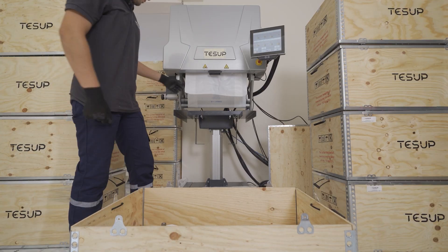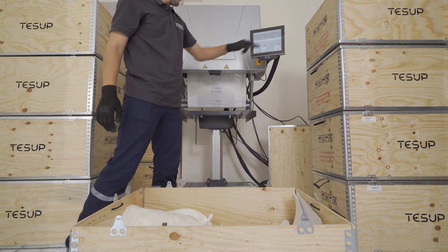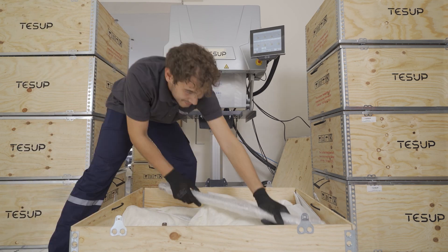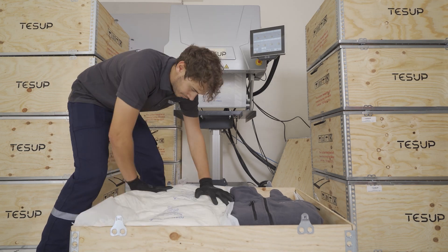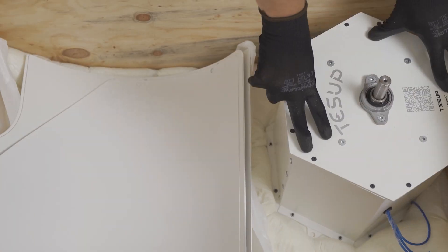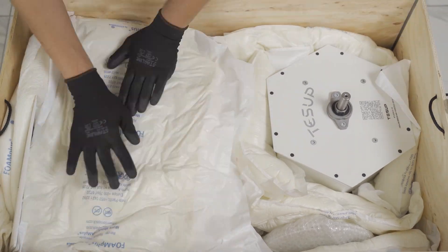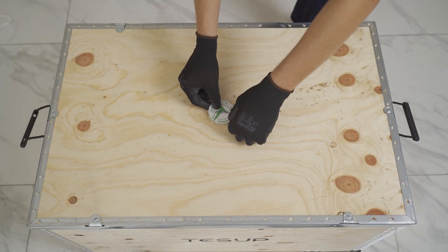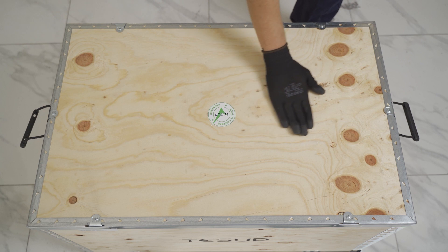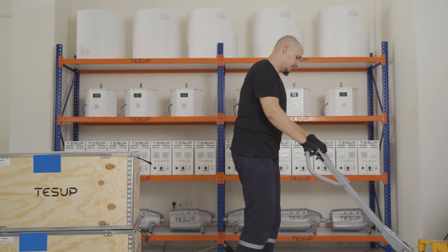The third step is the packaging process. In order for you to receive the best products without any damage, we take great care about the packaging of our products. We utilize plywood boxes, which avoid a lot of damage that you could have with regular boxes. Also, we use the foam machine. The foam machine produces foam that is specially shaped to fit our products and prevents them from moving inside the box, so you'll be sure that you will receive your product completely safe and without any damage.